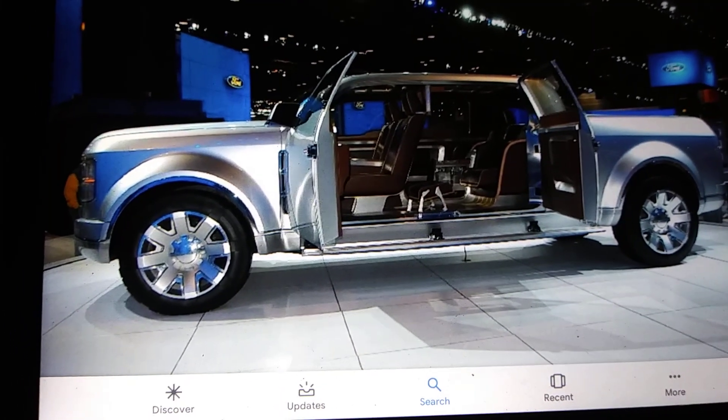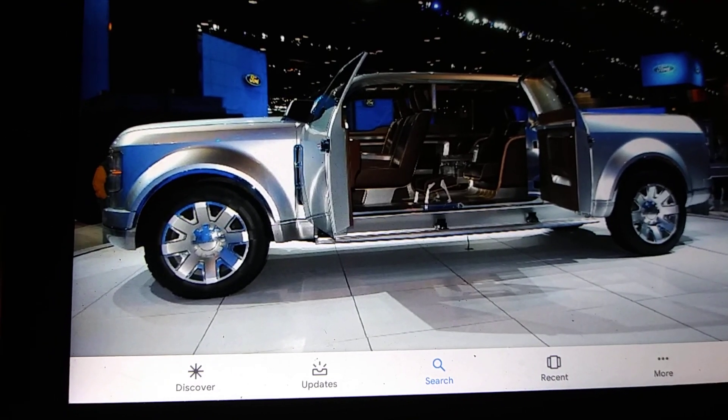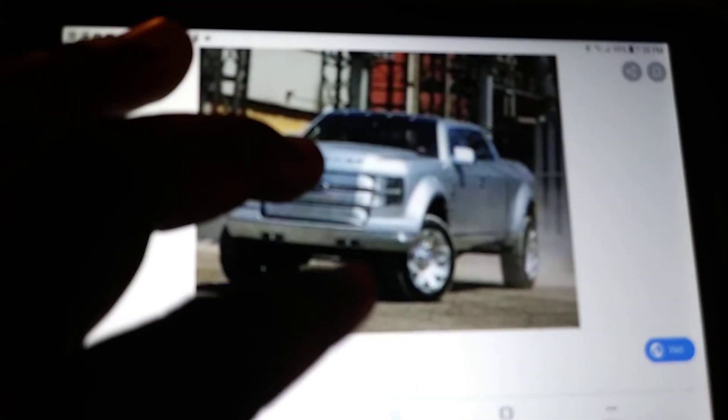It's got suicide doors on this thing — do y'all see that? This thing is bad. Look at the front of this thing, where the hood opens up. Look at the back of it. That's the front of it right there.